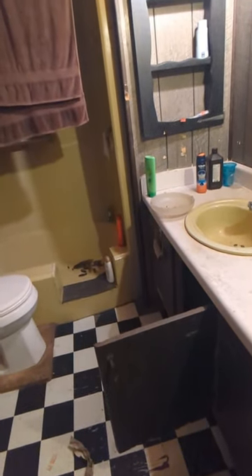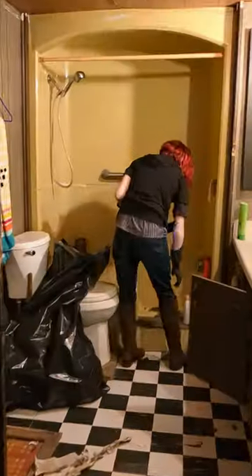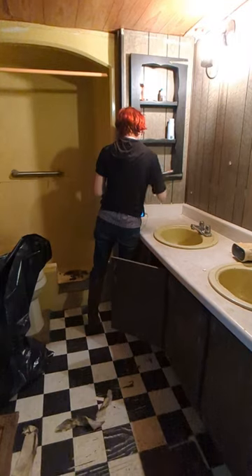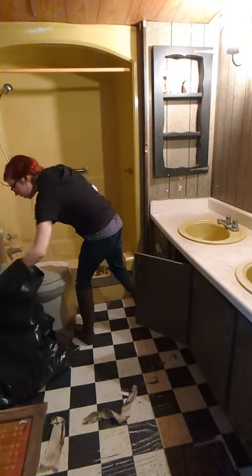Welcome back to my $50,000 trashed trailer remodel. Today we're getting a start on this disgusting bathroom. Much like the rest of the house, the previous occupants left it a mess. Plus there was a stray cat living in the house for a time and she decided to use the tub in absence of a litter box.